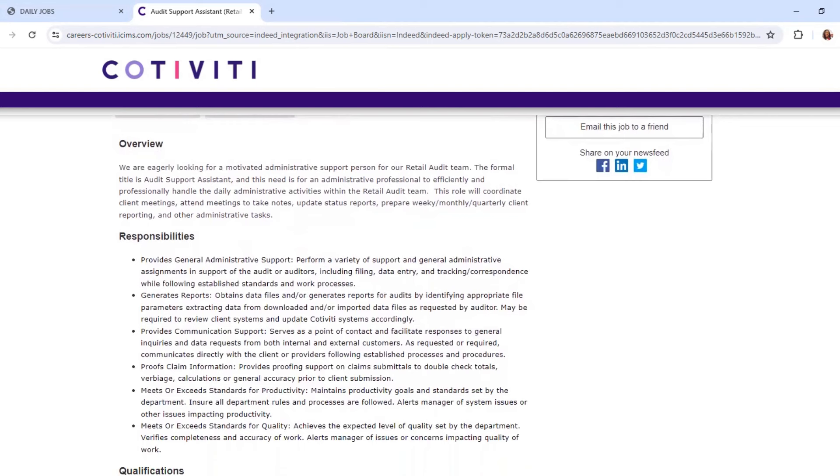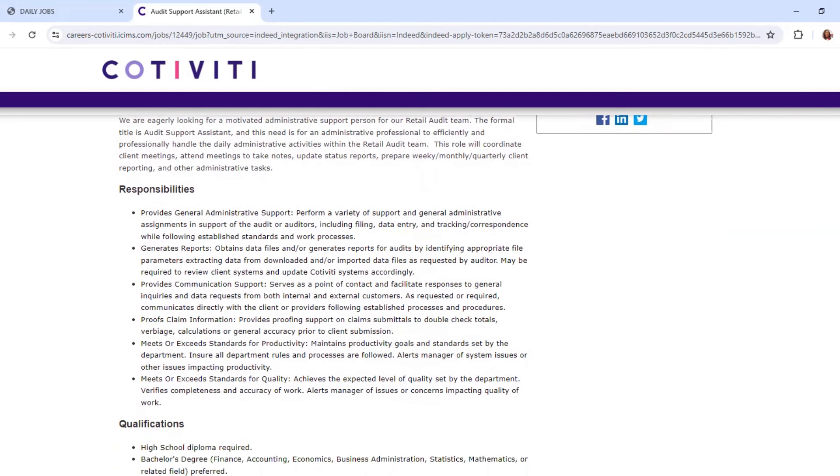Responsibilities include: provide general administrative support — perform a variety of support tasks including filing, data entry, tracking correspondence, while following established standards and work processes. Generate reports, obtain data files, and extract data from downloads or input data files as requested by the auditor. Provide communication support upon contact and facilitate responses to general inquiries and data requests from both internal and external customers.